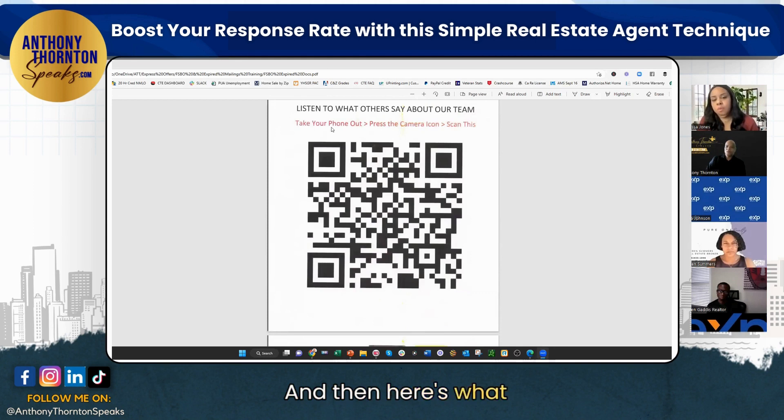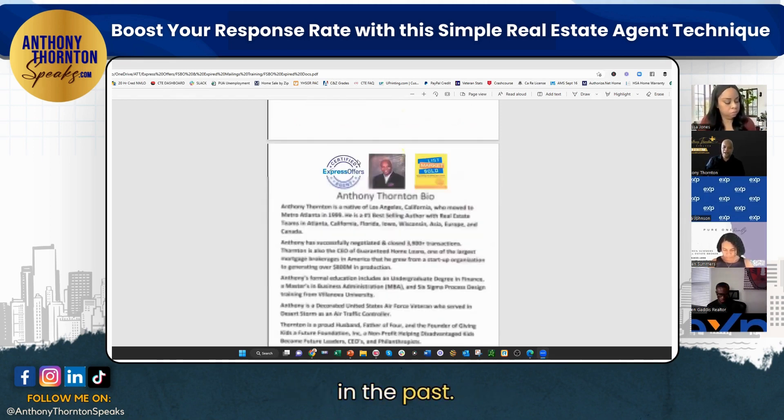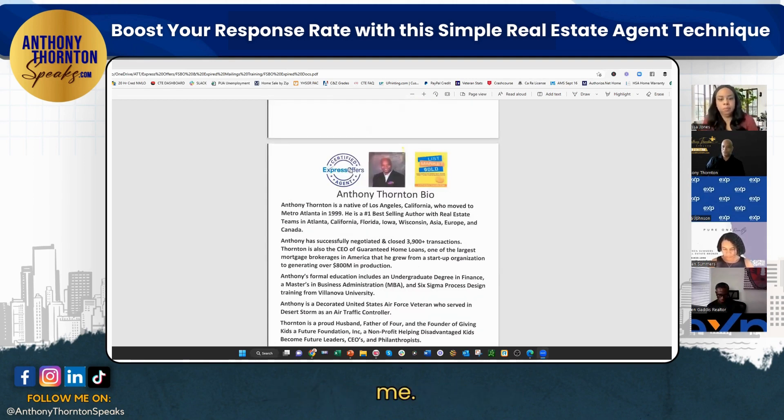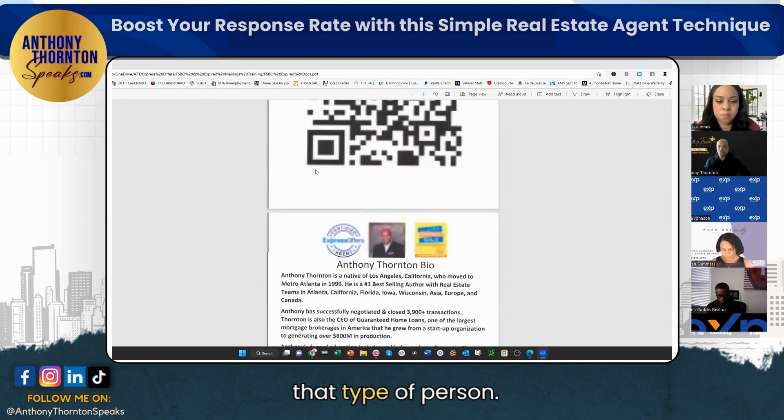Here's what other people say about us — just scan this QR code, which takes them to my AT&T client review site with about 100 video testimonials from past clients. And then of course my bio — why you should choose me, my professional bio, express offer certified, that type of thing.